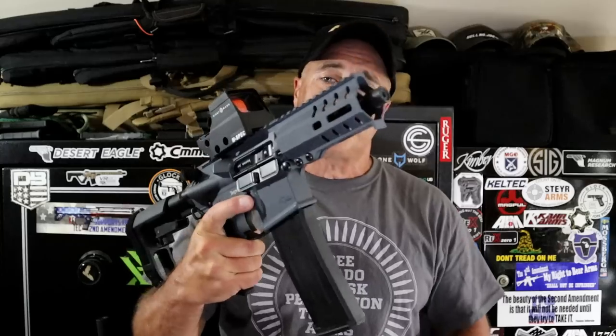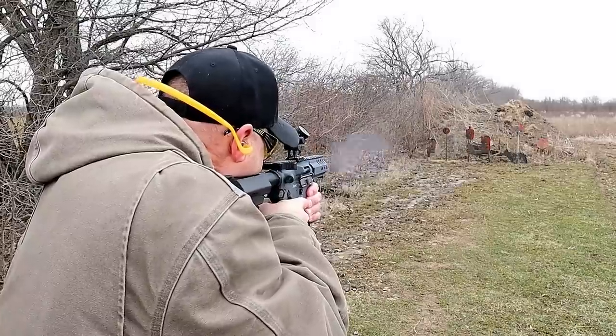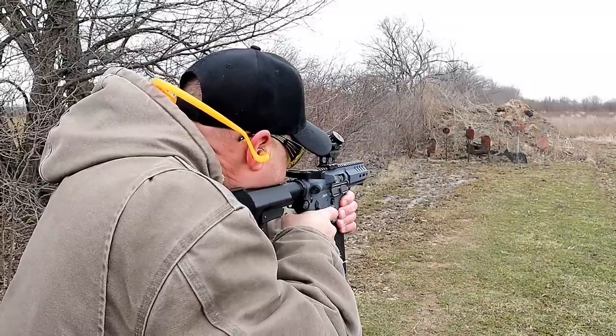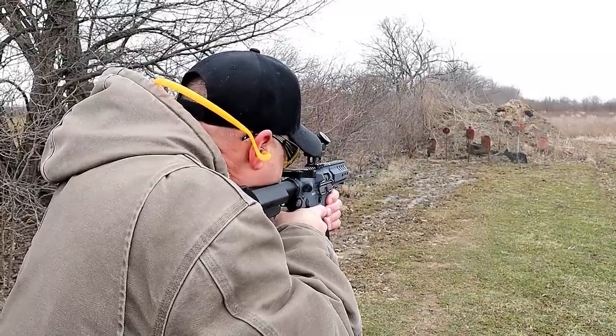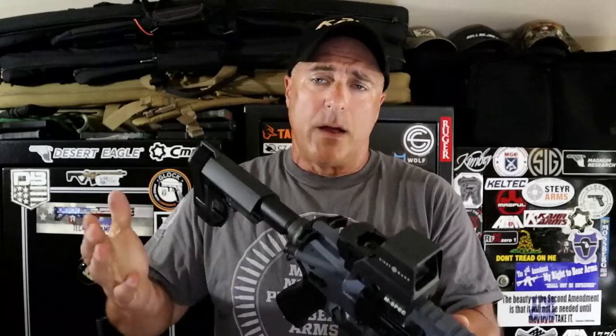How about an AR pistol? Here we have a CMMG Banshee chambered in 5.7x28mm. The mags carry 40 rounds and that is some serious firepower. This has a five inch barrel — very compact. There are a lot of options here, but it would be extremely loud indoors. That would be extremely loud — you might blow the kids' ears out. Something worth considering.